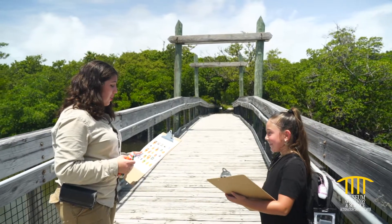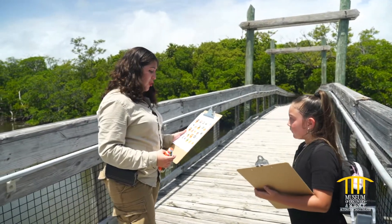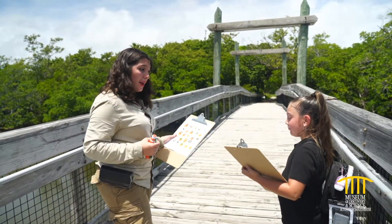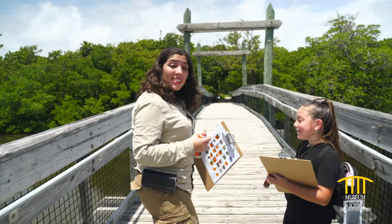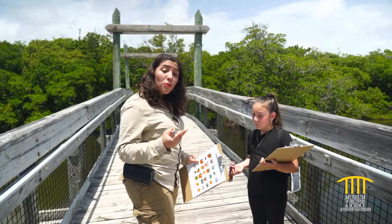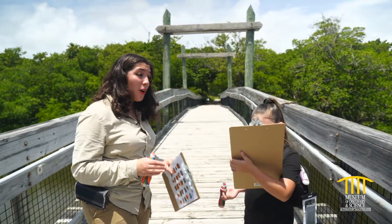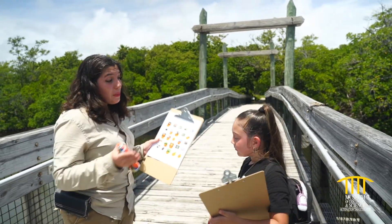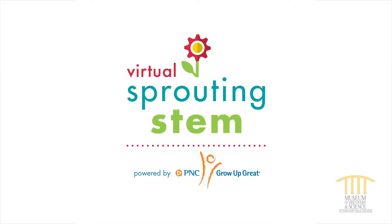Alrighty Miss Destiny, I think we did a great job on our bingo hunt. Did we find a lot of different plants and animals while we were out there today? Yes! Now, do you know the difference between a plant and an animal? Plants and animals are different by two main things: an animal has to go find food and it moves, while a plant sits still and makes its own food. It's a very important difference distinguishing whether something is a plant or an animal. The beach has a whole lot of plants and animals in it! Thank you for joining us and we'll see you next time for Virtual Sprouting STEM, powered by PNC's Grow Up Great.